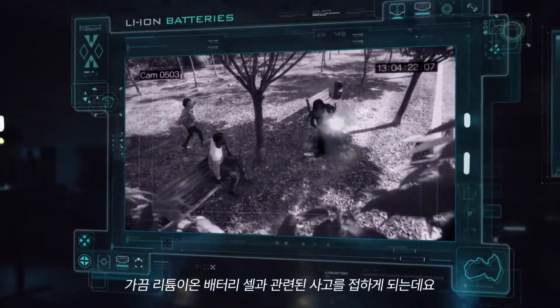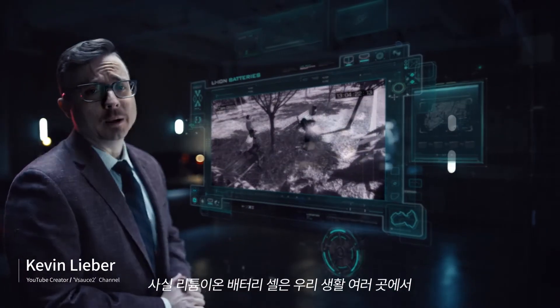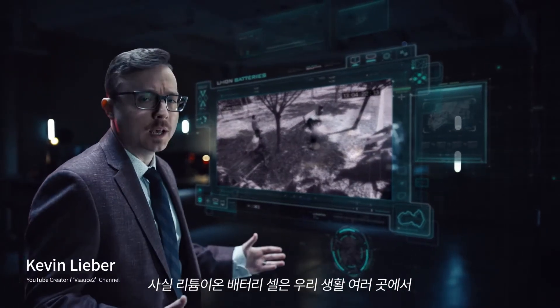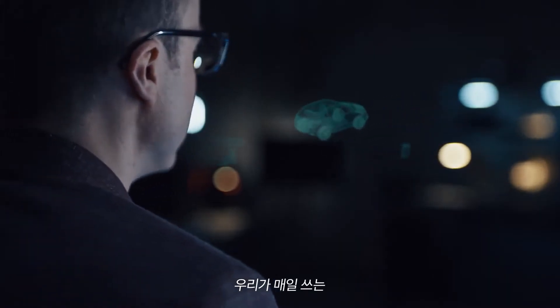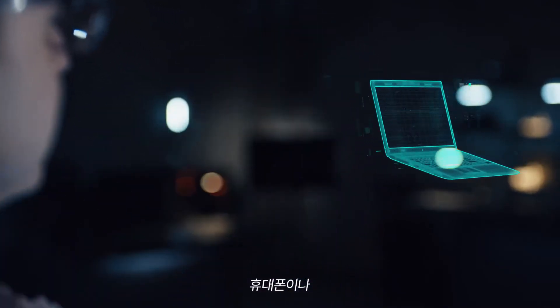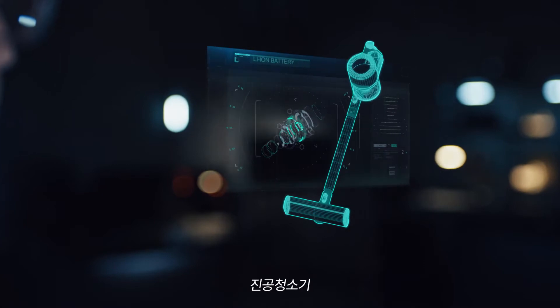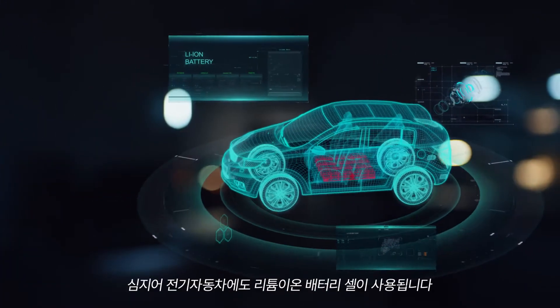Sometimes we hear about accidents involving lithium-ion battery cells. However, lithium-ion battery cells are all around us and are very safe. They provide a useful power source for everyday consumer products such as mobile phones, laptops, vacuum cleaners, power tools, and even electric vehicles.